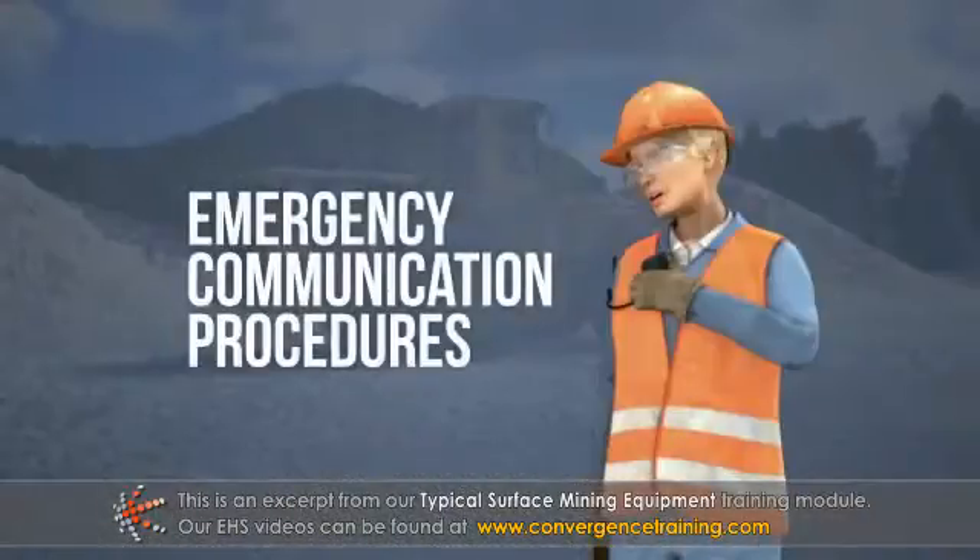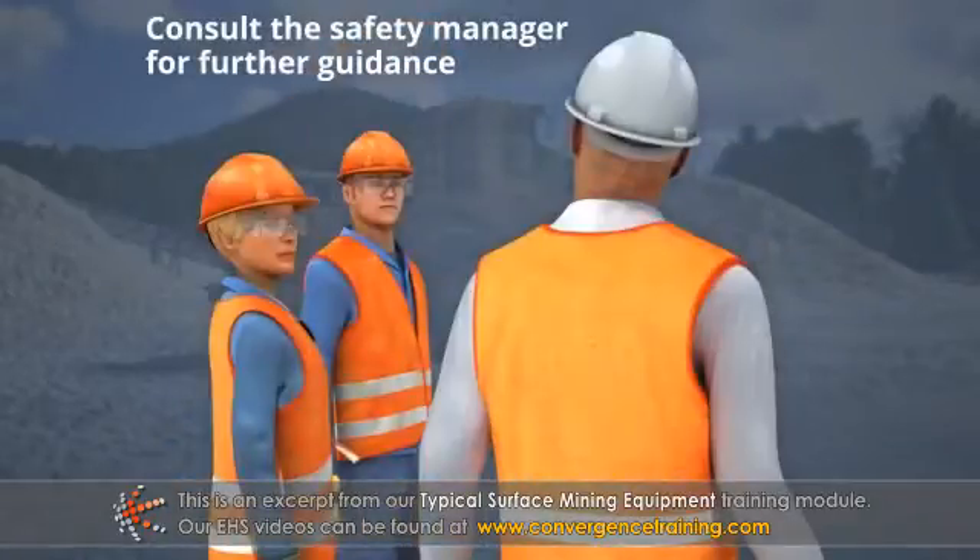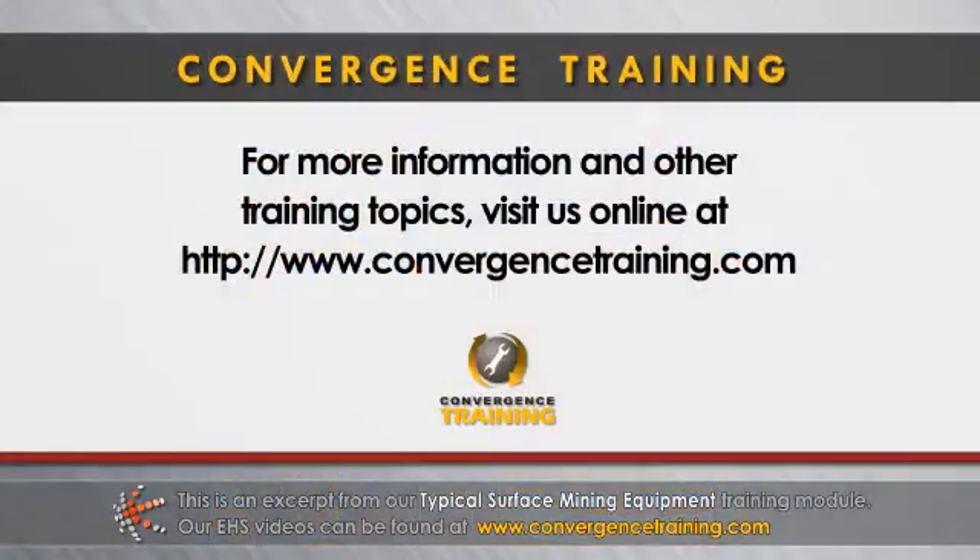Be aware of emergency communication procedures, wear appropriate PPE, and consult the safety manager at your facility for further guidance. For more information, visit www.fema.org.